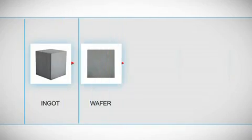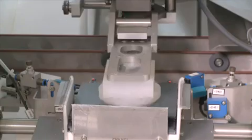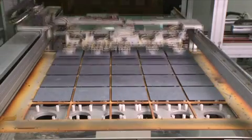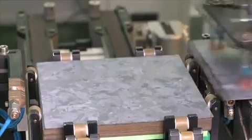From the production of ingots, wafers, and cells, to the assembly of modules, this integrated value chain allows us to continuously improve our production process, provide high-quality products to our customers, and maintain one of the lowest cost structures in the industry.